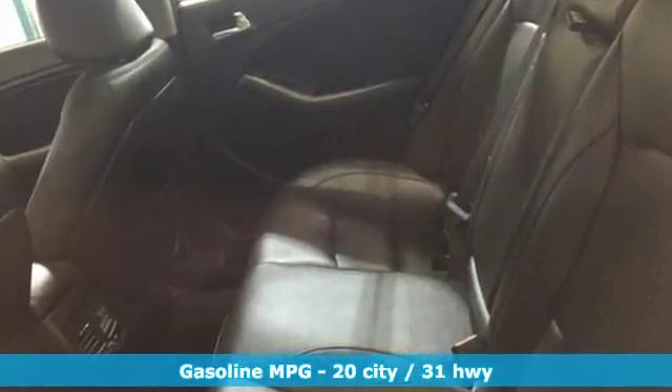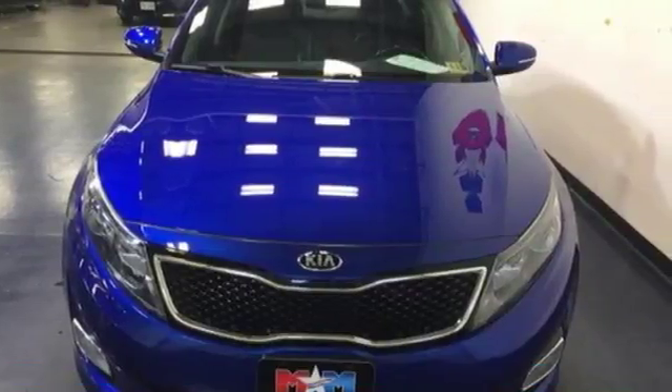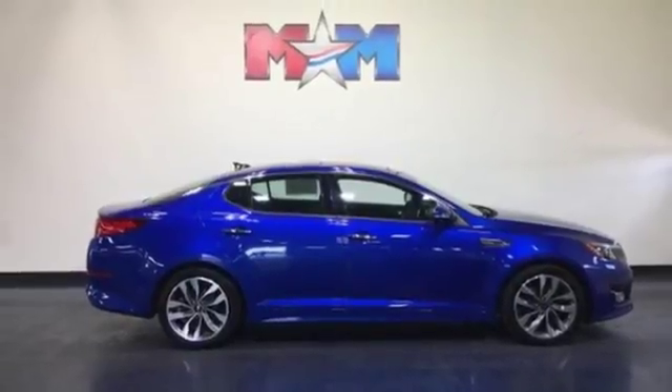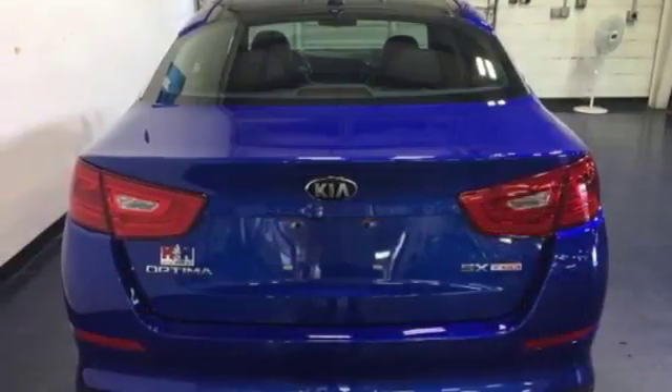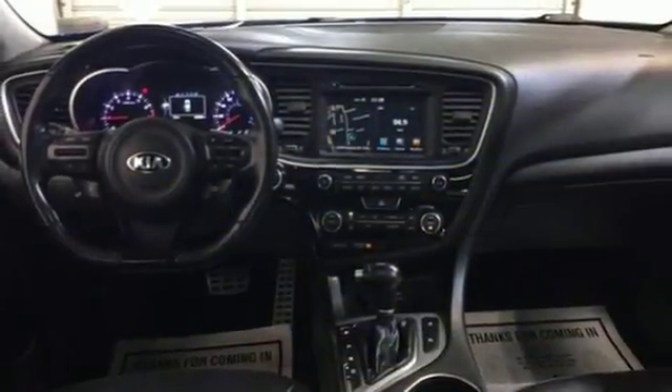Cruise off today and enjoy this Optima's keyless entry, steering wheel controls, Bluetooth and active ecosystem. To keep you safe, it has fog lights, heated mirrors and advanced airbags. Hurry in today to take this exciting 2015 Optima out for a test drive.